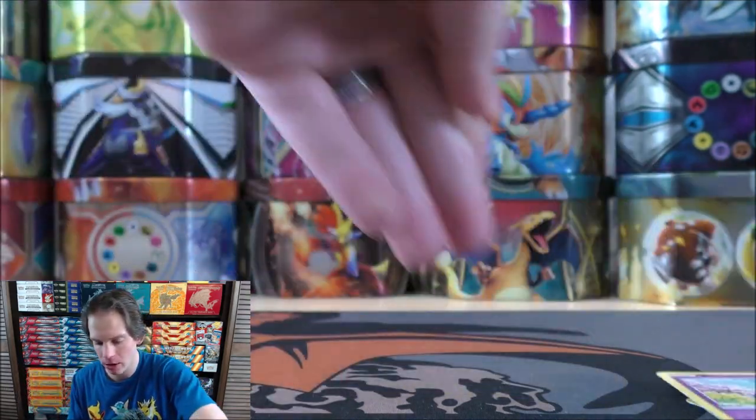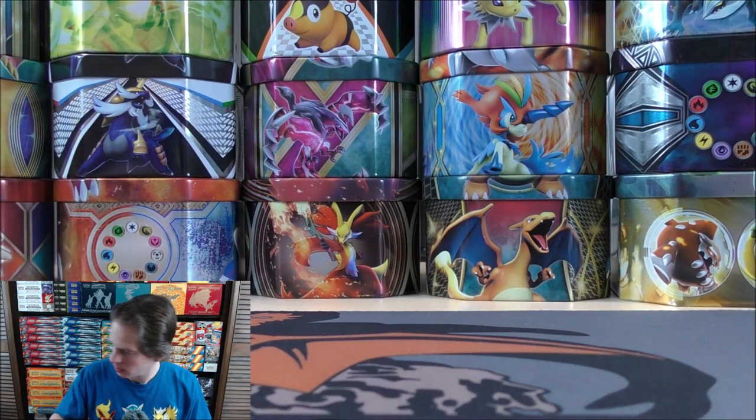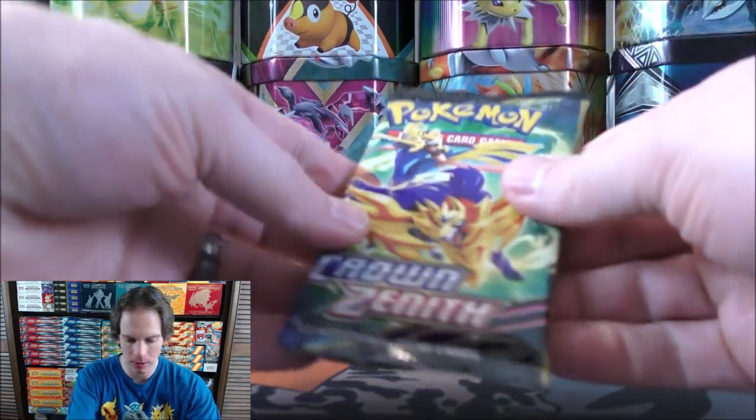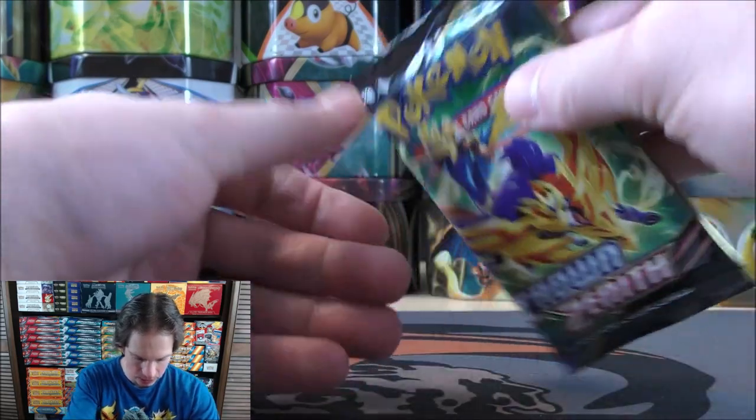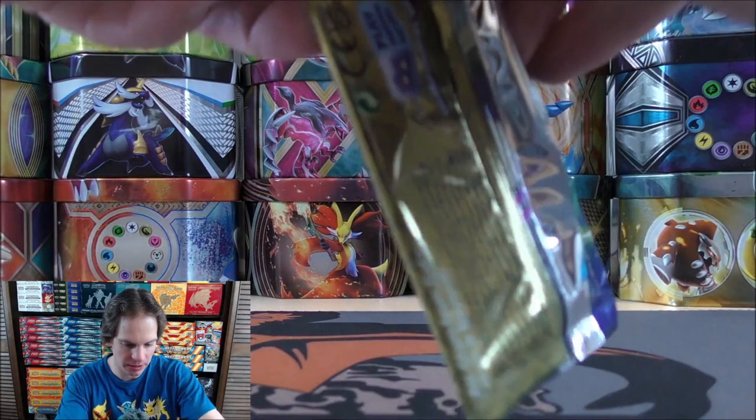I actually have an alternate art of Sylveon V sitting up in my bedroom on my nightstand. My partner Carla pulled that from a pack when she was pregnant with our daughter, so I keep that out and have it displayed in a top loader.